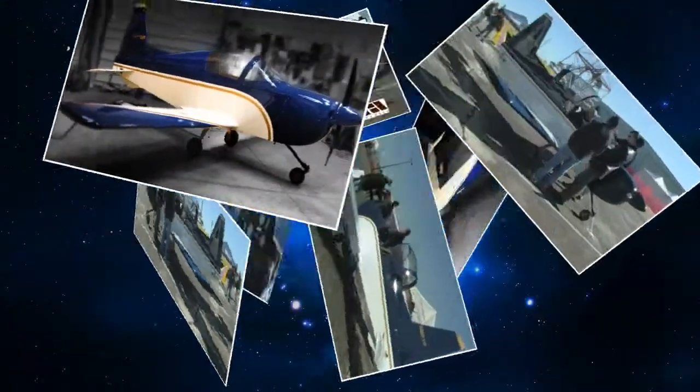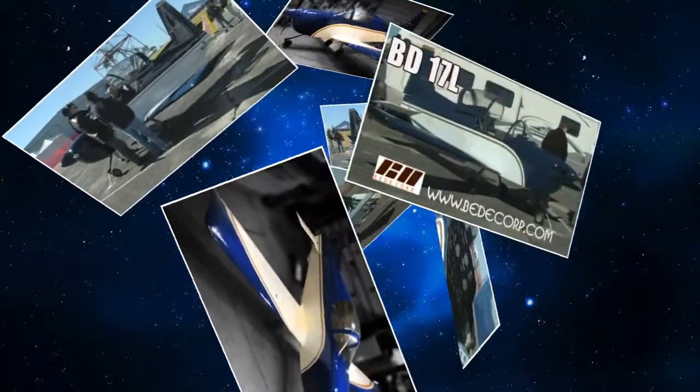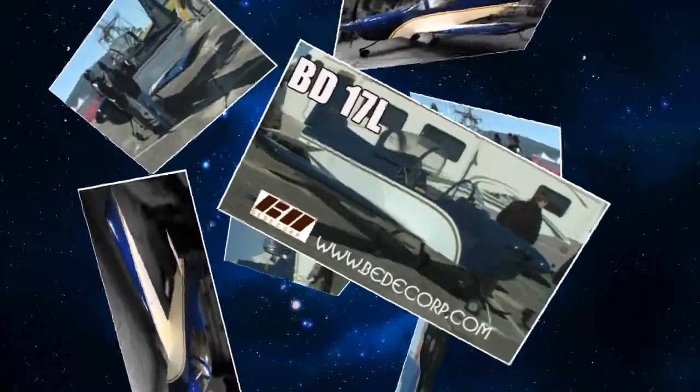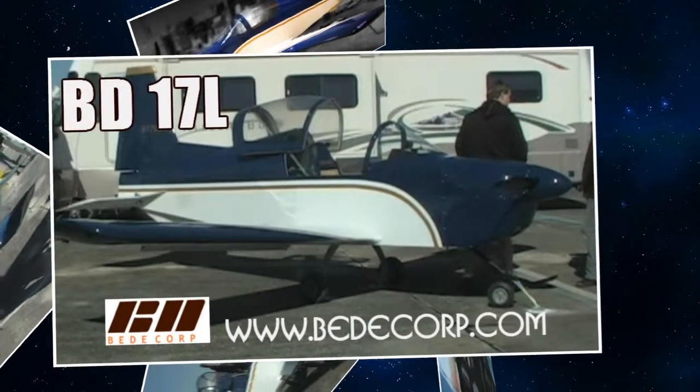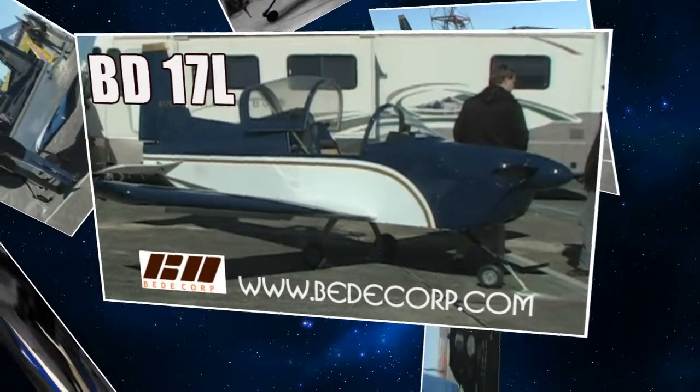This particular one has the HKS 700. We're offering it with the Hirth engine or anything in that horsepower range between 50 and 60.